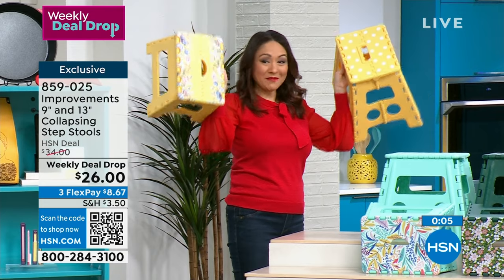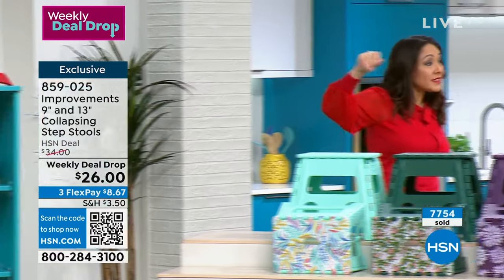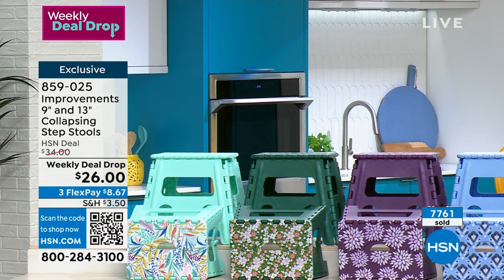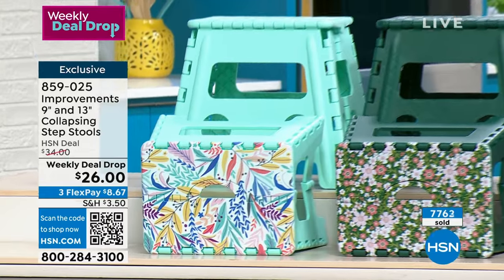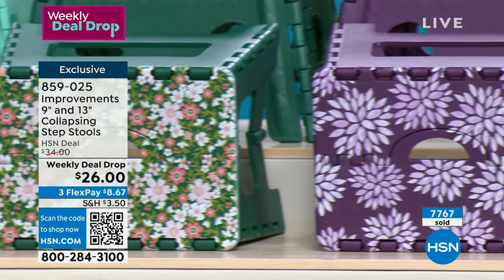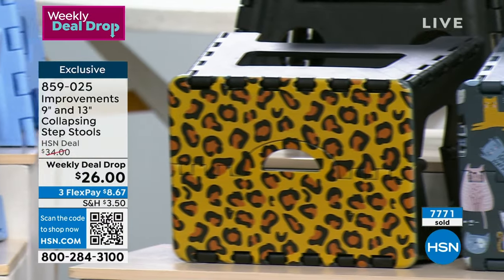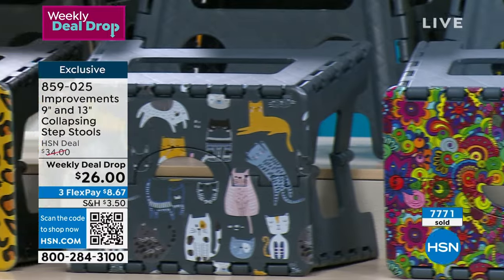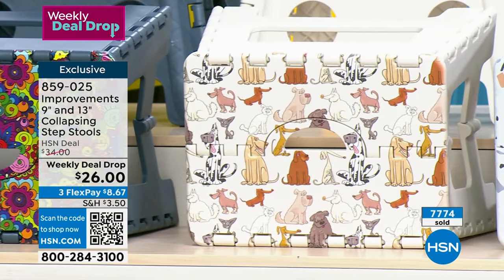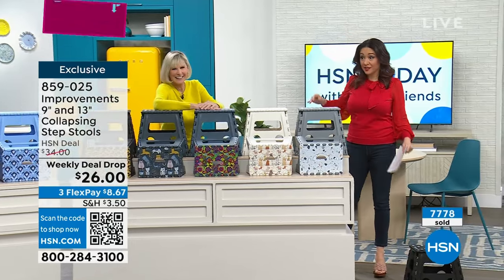Congratulations to the last person who grabbed the yellow — this one is gone. Dogs, cats, florals, leopard, color options — two step stools exclusively here at HSN. Get it on a flex pay. Think about people moving into a new place, housewarming gifts. All of these are still available, but that weekly deal drop price will expire. Today's Friday, which means this is one of the last presentations. They're adorable but safety first — they're going to be a safe step for you.